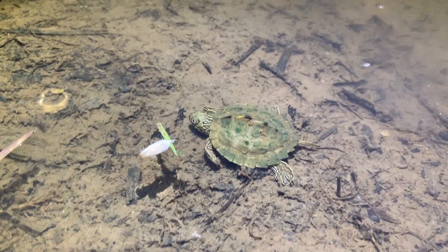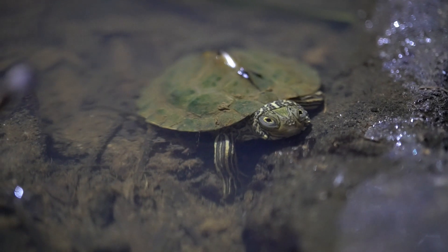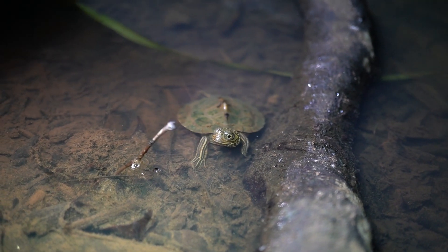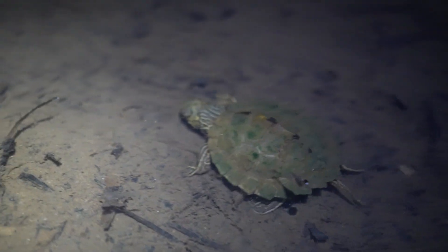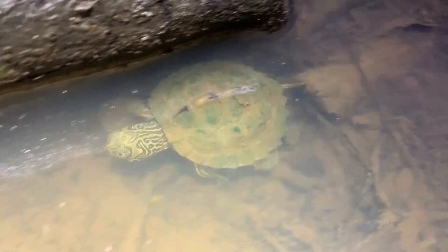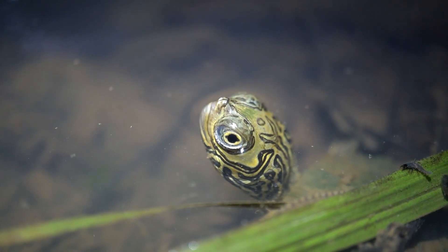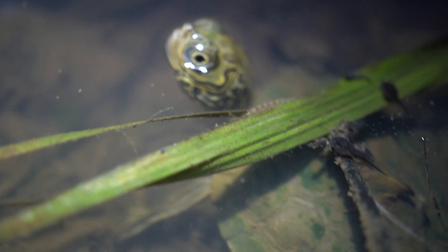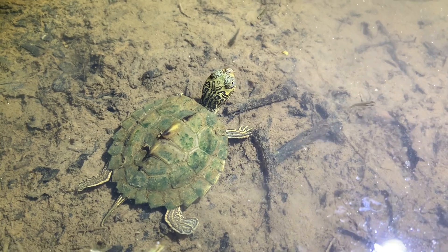Here's the beautiful little Barber's Map Turtle, probably hatched in the fall according to Greg. Map Turtles are quite a diverse group of turtles found here in the southeastern United States, and this is the Barber's Map Turtle. This is a young one — very small — and I'm just super excited to find this turtle tonight.